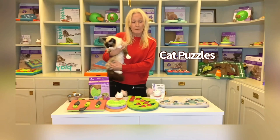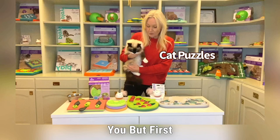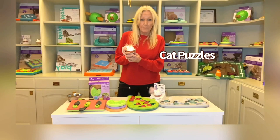Hi, I'm Nina Ottersson. Today I want to show you our cat puzzles. The cat puzzles are Nina Ottersson by Cat Stages and Pet Stages. We have three different levels, from level one to level three. I will show you, but first let me put down this little cutie. We have one in level one.